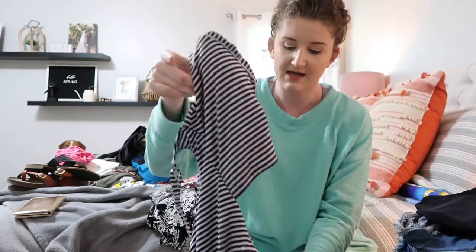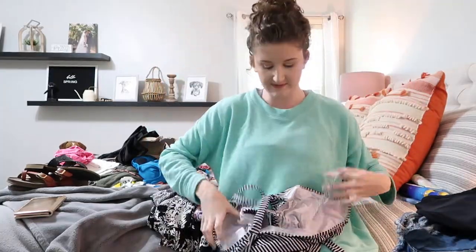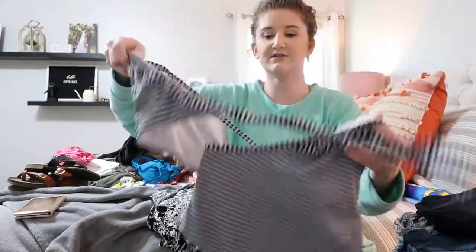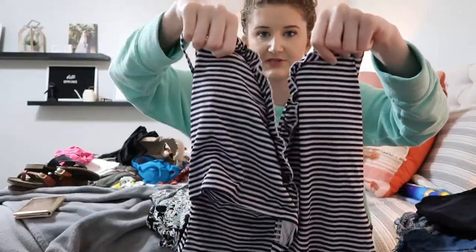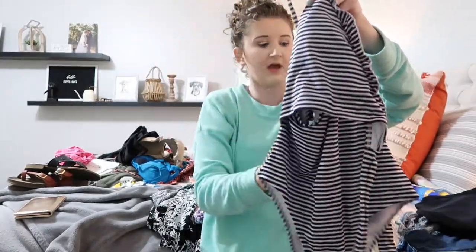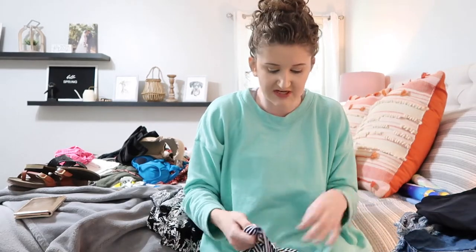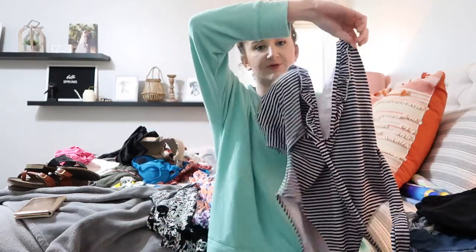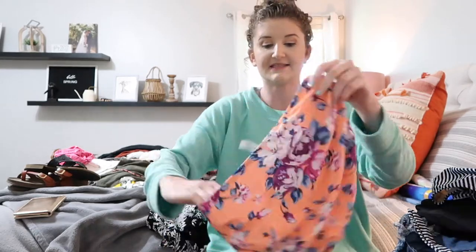Another swimsuit I just bought is from CupShe — it's this cute nautical-looking one piece that ties in the front. I'll insert pictures online because it's kind of hard to tell, but it has cute detailing in the back. I got a medium since it has adjustable straps, and it was only $24.